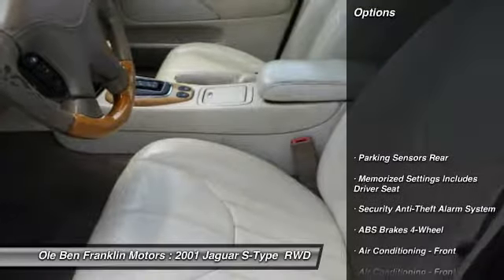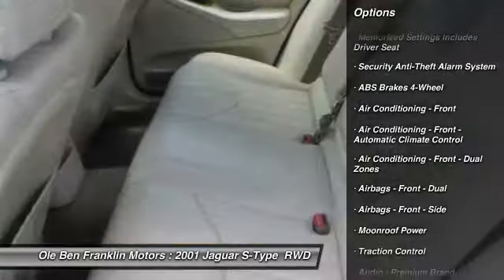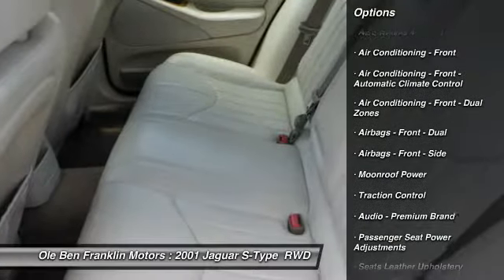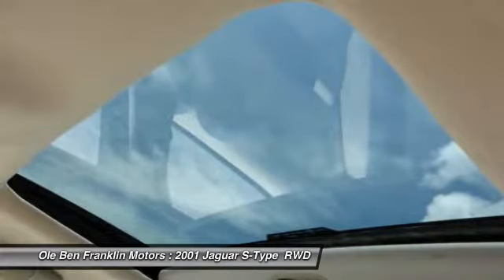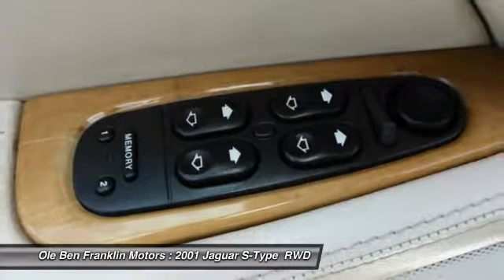Here are some of this vehicle's great options: traction control, power steering, cruise control, clock, trip computer, fog lights, power brakes, power windows, power door locks, center console.